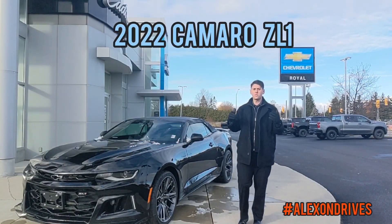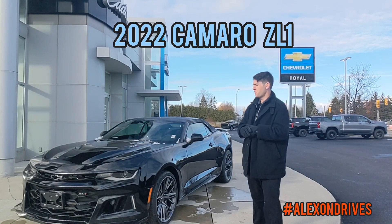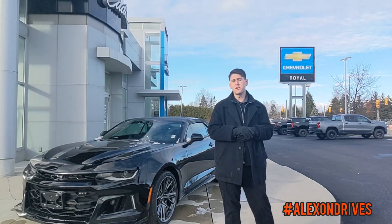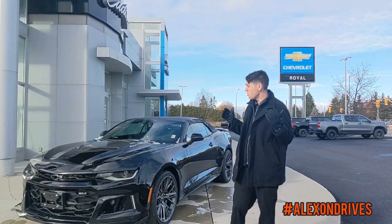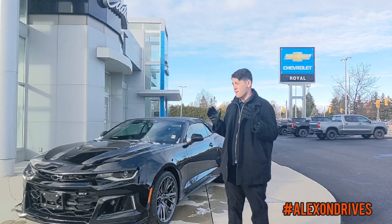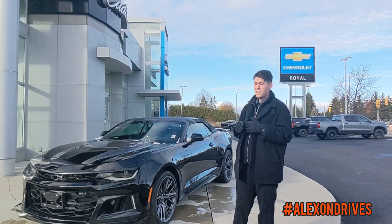Hello and welcome. I'm Alex from Royal Chevrolet Cadillac and today I got a real special one for you guys. I have this — the brand new 2022 Chevrolet Camaro ZL1. This thing is loaded, everything you want in a Camaro. I'm really happy to show it. Let's dive in.